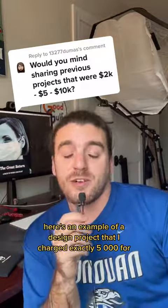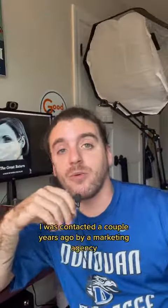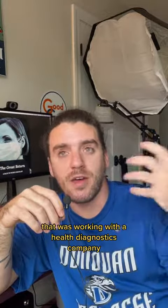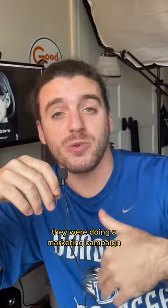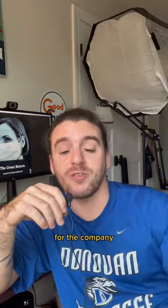Here's an example of a design project that I charged exactly $5,000 for. A little background story — I was contacted a couple years ago by a marketing agency that was working with a health diagnostics company. They were doing a marketing campaign, and while they were doing that, they also realized that they needed some design updating across the board for the company.